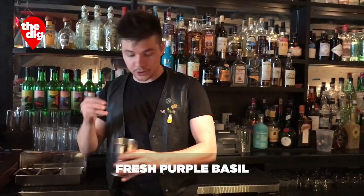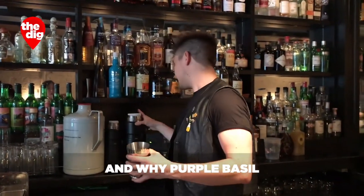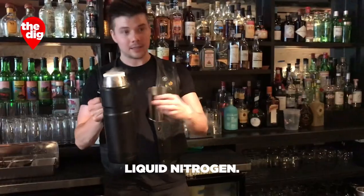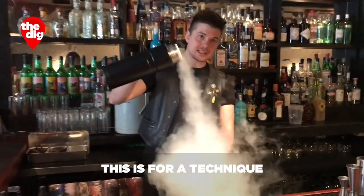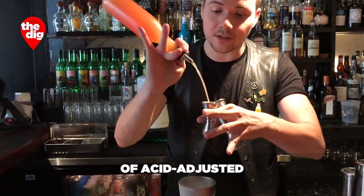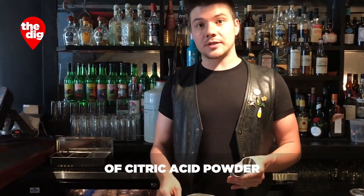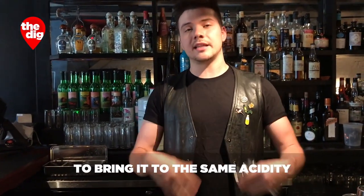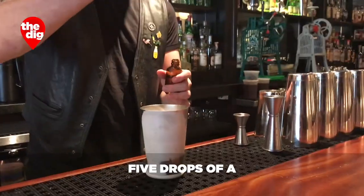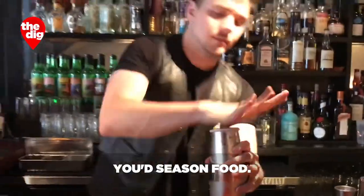This drink is called Purple — fresh purple basil goes in your shaking tin. And why purple basil and not green basil? Delicious. And because it's purple. Liquid nitrogen — so this is for a technique called nitro muddling. Two ounces of Lillet. Three-quarter ounce of fresh grapefruit. We're adding 40 grams of citric acid powder to bring it to the same acidity as lemon juice. Three quarters of a simple syrup. Five drops of a 20% saline solution — we salt all our drinks, season a drink the same way you season food.